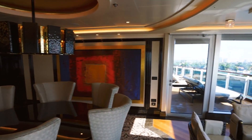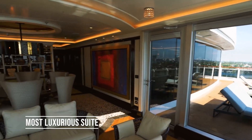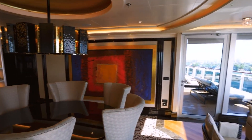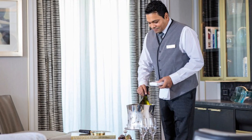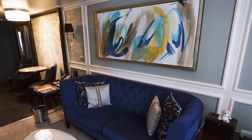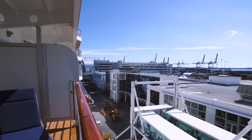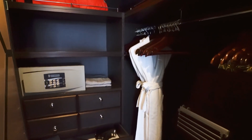One of the standout features is the Regent Suite, considered the most luxurious suite on any cruise ship. Spanning over 4,000 square feet, it features an in-suite spa, a glass-enclosed sitting area extending over the side of the ship, and a private balcony with a hot tub. It also comes with a dedicated butler and a private car and driver in every port. Other suites include the Penthouse Suite with a wraparound balcony and personal butler, and the Concierge Suite with a private balcony, walk-in closet, and spacious living area.